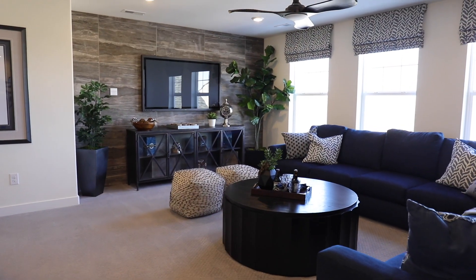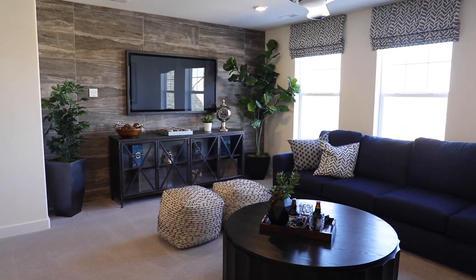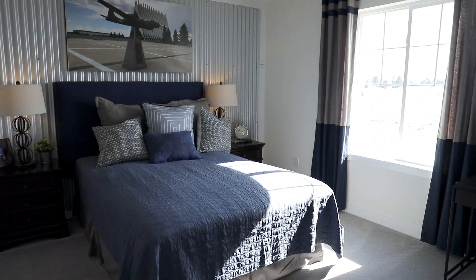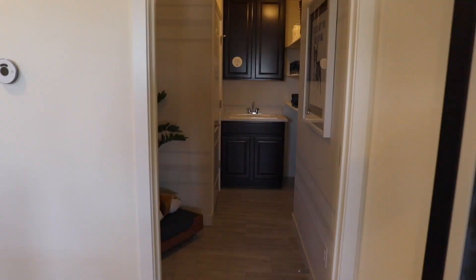Here we are upstairs. A couple of the features I love up here are the number of bedrooms. If you go down this hallway, you have four bedrooms, and over here you've got the master bedroom — so that's five total bedrooms on the second floor.